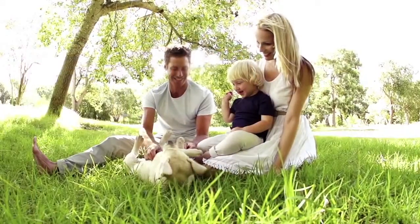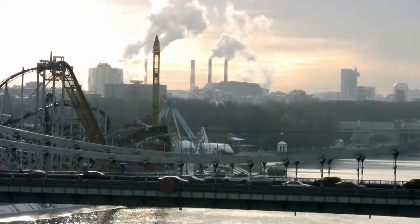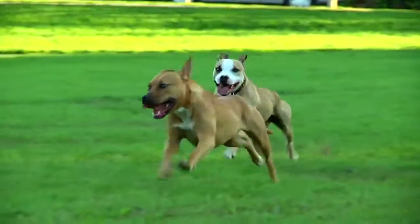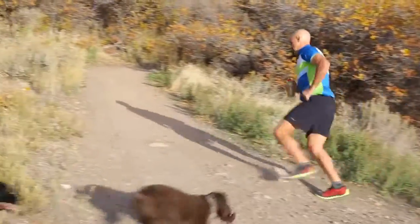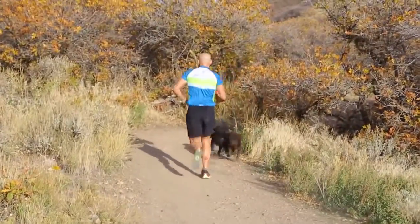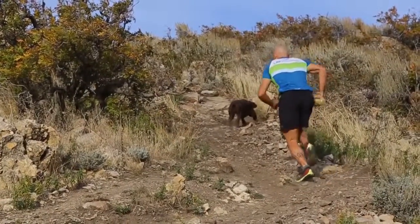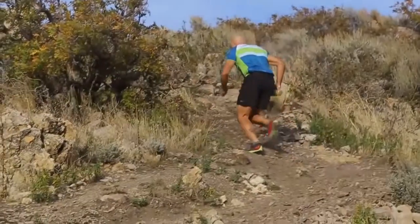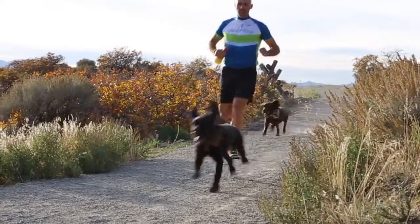Just as humans are, dogs are subject to the same environmental stresses — sunlight, pollution, exercise — all the same things that cause free radical damage. Reducing oxidative stress in dogs may help the problems associated with normal aging in canines, such as decreased social interaction, loss of prior house training, sleep disturbances, and even decreased mobility.